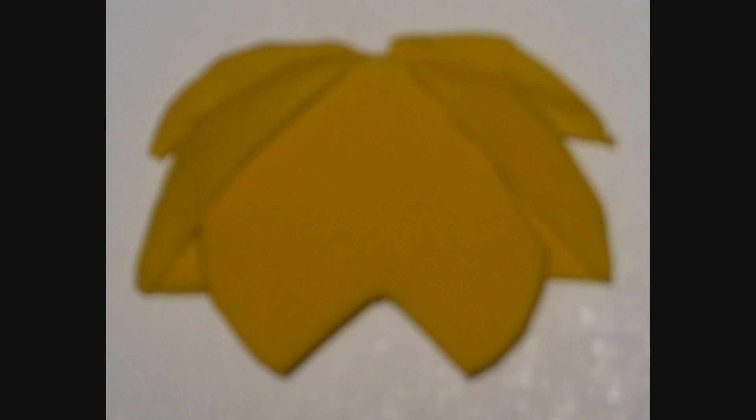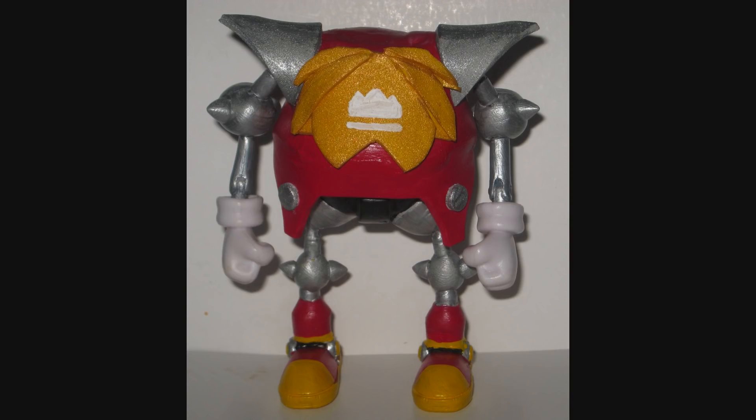Moving on to some more decorative bits: this thing that goes on Heavy King's chest, I'm going to call it his beard, because it's placed in kind of the same way you would put a beard on something, and I like the idea that he has a big, kingly beard. It's made out of several layers of craft foam so it has a good 3D look to it. Once attached to the fully painted body, you're seeing something that looks a lot more like Heavy King. The shoulder pads are also made out of craft foam, because that stuff is sharper and easier to get into curved, pointy shapes than sculpting anything is. So all that leaves is his head.